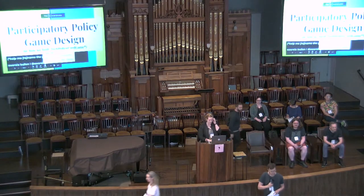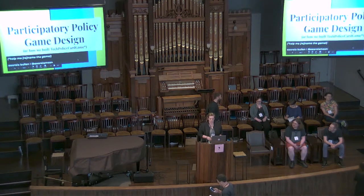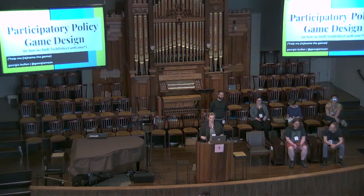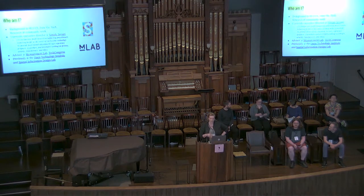Hi people. I'm going to go because we have short amounts of time. I'm Georgia Bolin. I'm going to talk about a game I have been designing as a side project. At the moment it's called the Tech Policy Card Game. I am taking name suggestions — you can even do it on the GitHub. My background is in human-computer interaction and UX. I've worked a lot in data viz, technology, and community and research work. I'm currently the executive director at a nonprofit called Simply Secure. I'm also an advisor at Measurement Lab and at Tech Congress. I was previously at the Open Technology Institute, where we started this project, and the Spatial Information Design Lab.